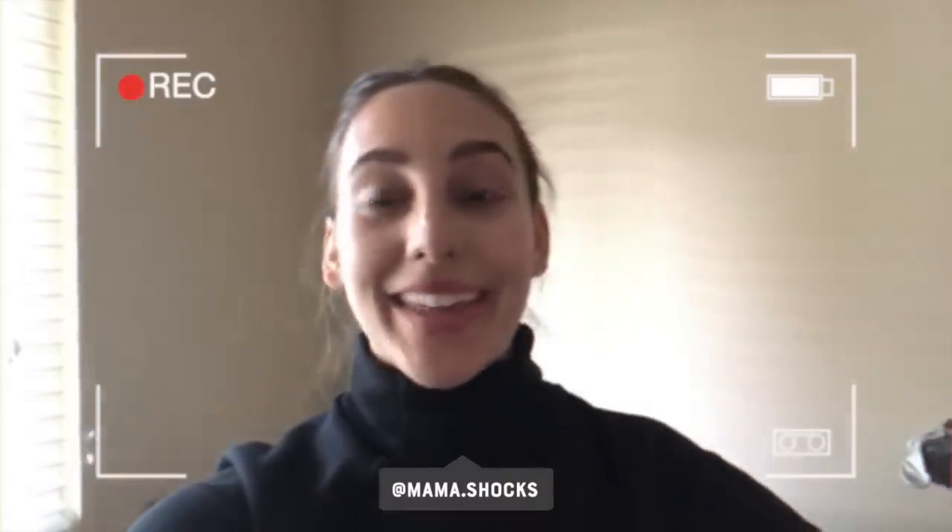Hi guys, I'm Mikayla. I'm Rachel's cousin and I am so grateful that she is helping me out and getting my life together.